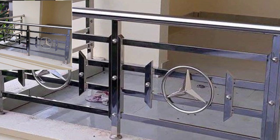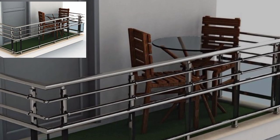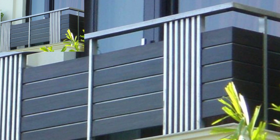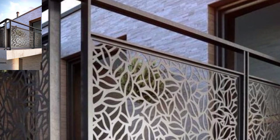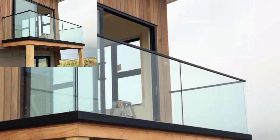Different people have different choices when it comes to balcony designs. It's a very important design element because it's an outdoor living space in every home and every place — a view of the outdoors and an open-air retreat, including balcony railing.